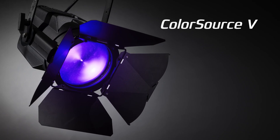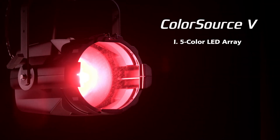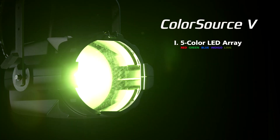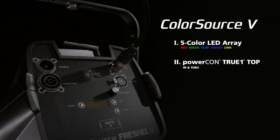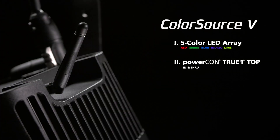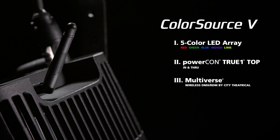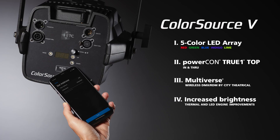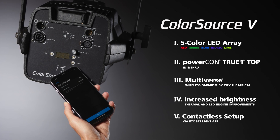Let's take a look at what the ColorSource V Family has to offer. Five color array including red, green, blue, indigo, and lime. PowerCon TrueOne for secure connection that can be disconnected while under load. PowerCon Multiverse for up to 10 universes of wireless DMX-RDM control. Increased brightness. Near-field communication or NFC for configuration from your mobile device.